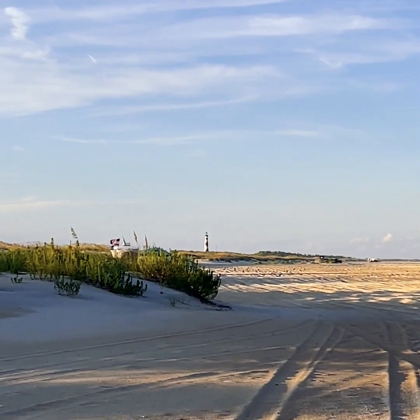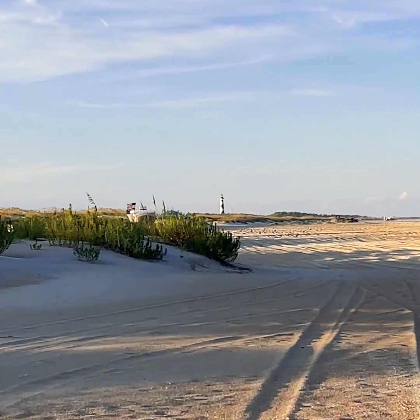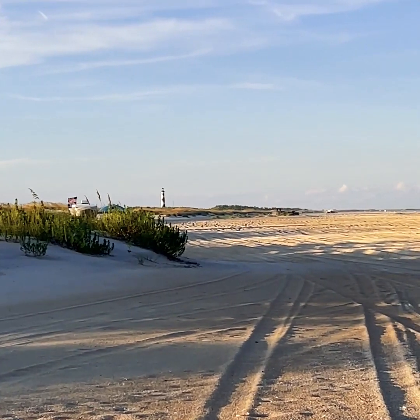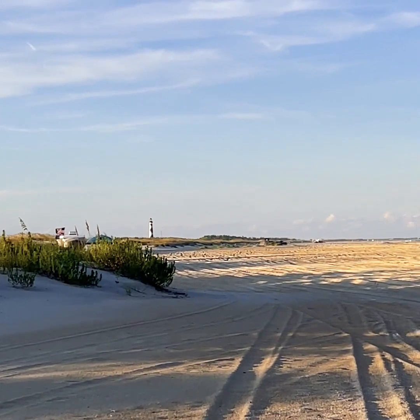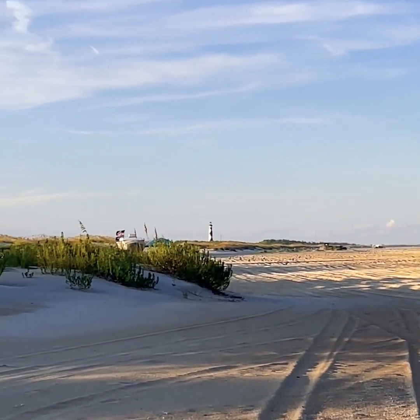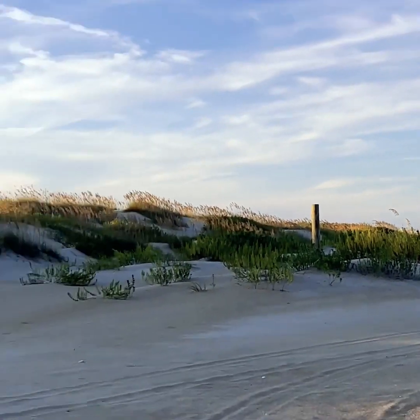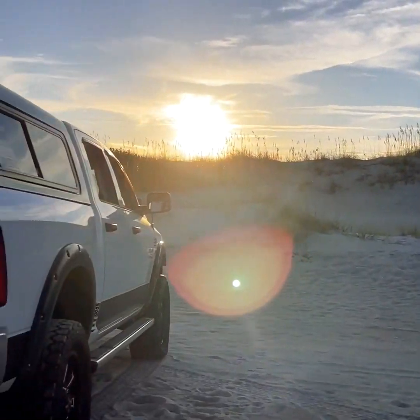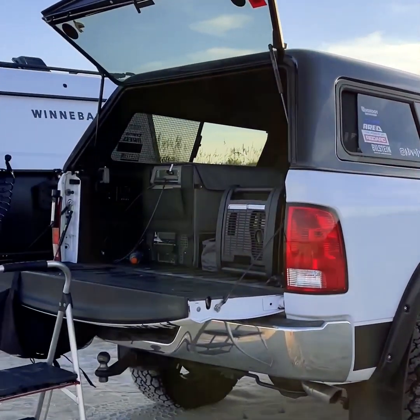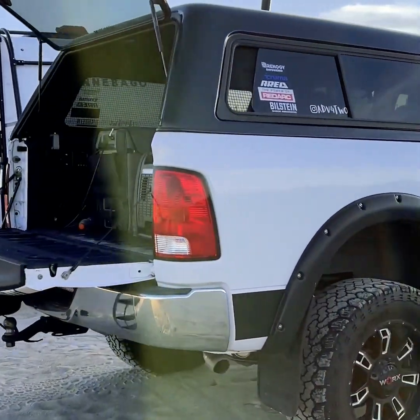Hey, good afternoon from Adventure for Two. We are over at Cape Lookout National Seashore for our Labor Day weekend. It's been fantastic weather over here — absolutely gorgeous sunsets and sunrises, we have been enjoying them. Look at that amazing sun. So we're going to give you a little tour around our campsite.